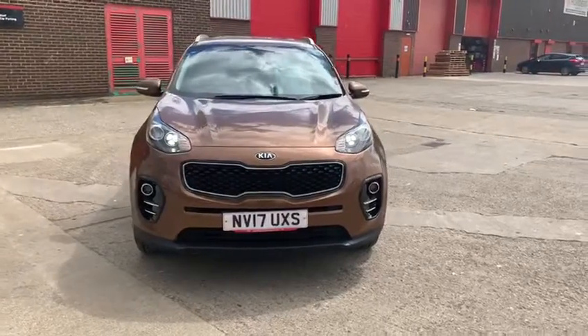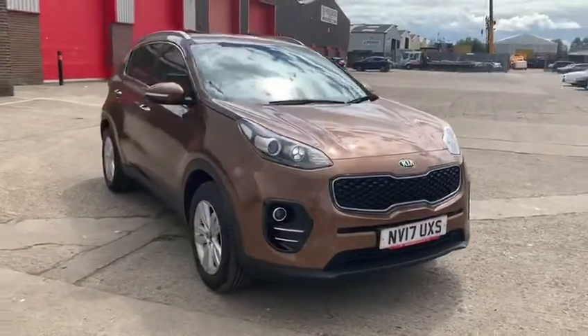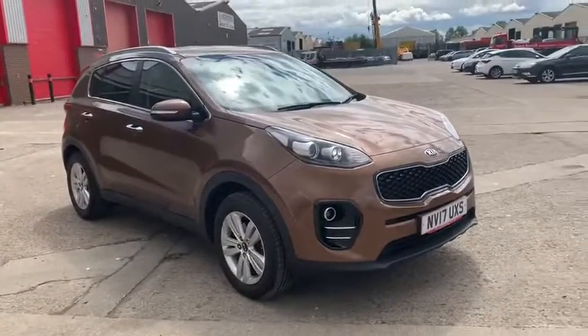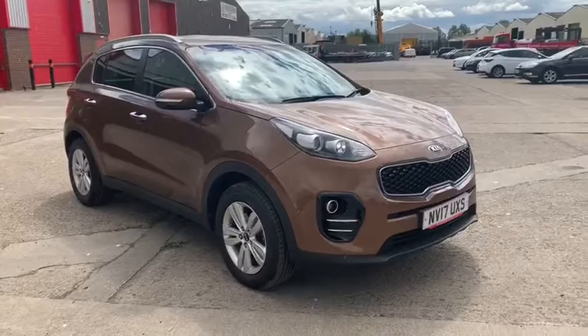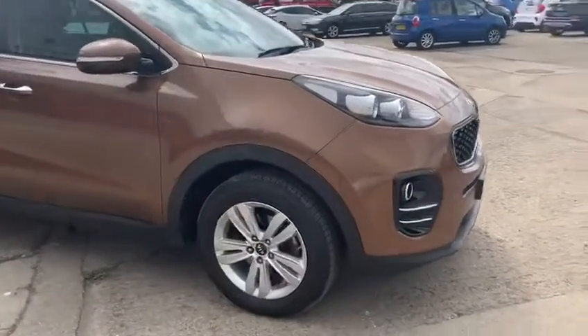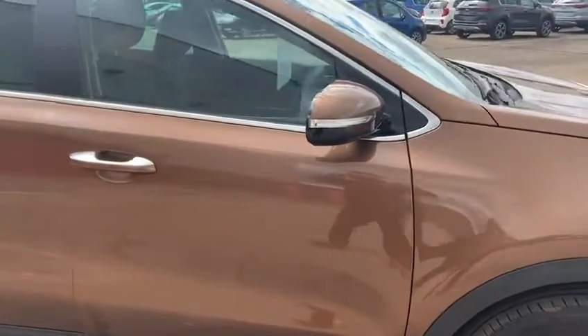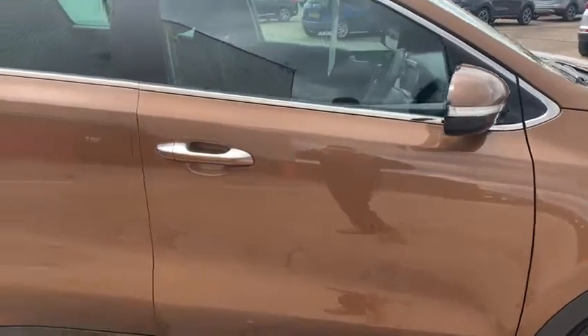Welcome to Stockton Kia. Here we have a Kia Sportage 2 1.6 Petrol, finished in metallic bronze. This is a manual, finished with nice alloy wheels, integrated indicators and chrome handles.